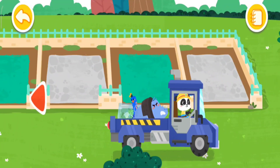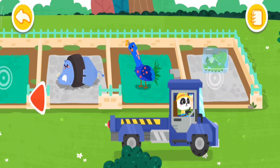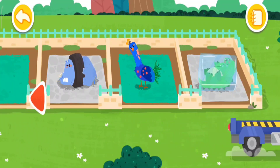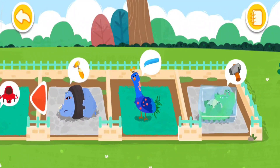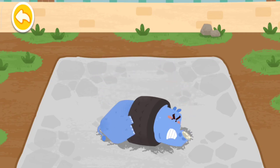Let the animals move into the new dormitories. The neck of the rhinoceros is stuck in the tire.